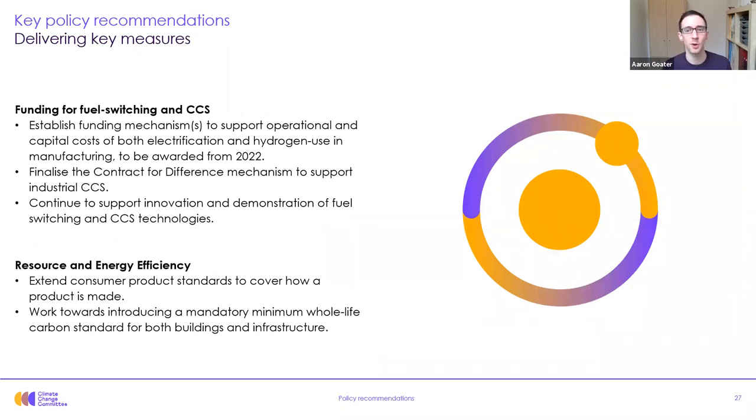The next set of policies is around delivering key measures to enable fuel switching and CCS. The committee recommends that the government establish funding mechanisms to support operational and capital costs of both electrification and hydrogen in manufacturing, finalize the contract for difference mechanism to support industrial CCS, and continue to support innovation and demonstration of fuel switching and CCS technologies. To enable resource and energy efficiency, the government should extend product standards to cover how a product is made — including aspects such as how repairable, durable, and upgradable it is, and the level of recycled content. It should also work towards introducing a mandatory minimum whole-life carbon standard for both buildings and infrastructure.